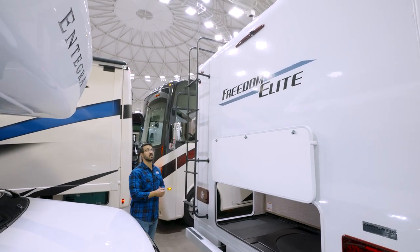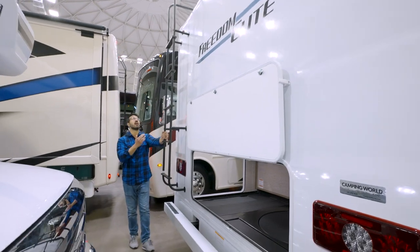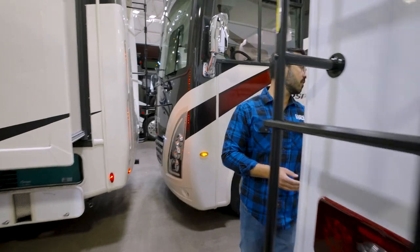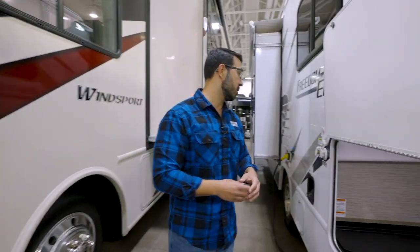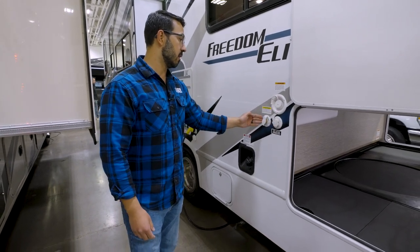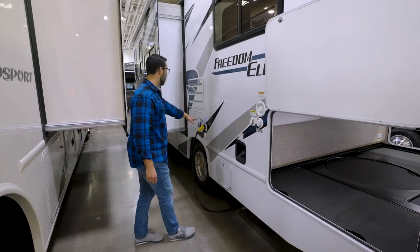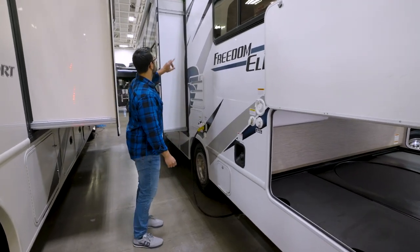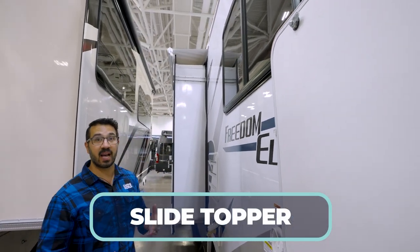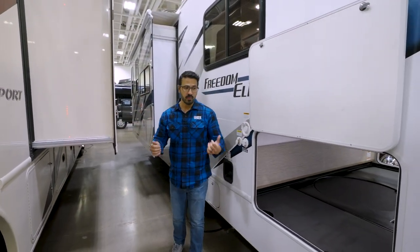Up top you'll see the backup camera so it's easy to see what's behind you. There's a rear-mounted ladder so you can climb up onto the fully walkable roof. Coming around to the off-camp side, your hookups are right here including fresh water fill, city water fill, and black tank flush, plus the detachable power cord. Up top on the slide-out, this unit comes with a slide topper to help protect the slide from sticks, pine cones, or anything else that may fall on top.